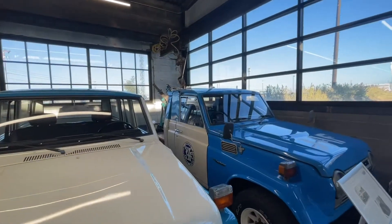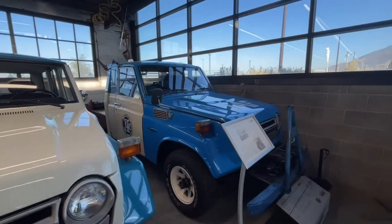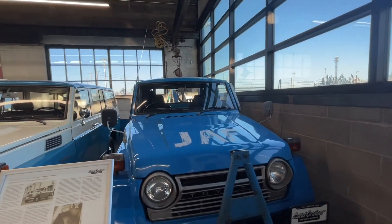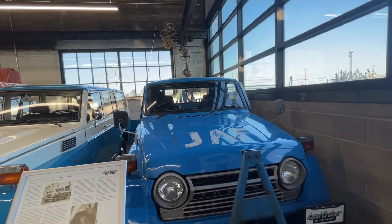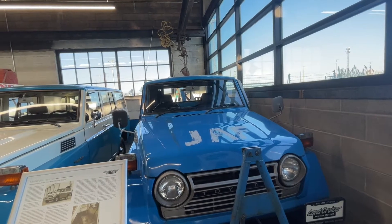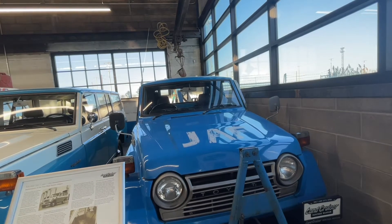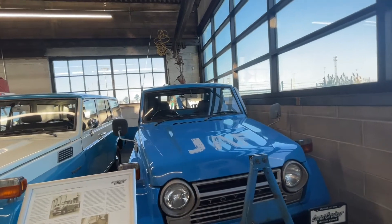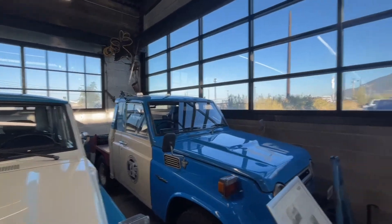And here's a little tow truck. It's a 1979 FJ56. This one in particular was used by the Japan Automobile Federation — basically just a state or federally run tow truck company.